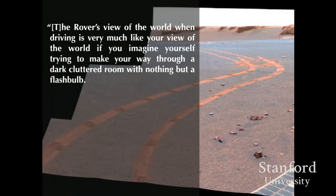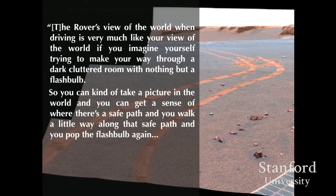Moving from visualizations to embodied relationships: an engineer explained that the rover's view of the world when driving is like your view trying to navigate a dark cluttered room with nothing but a flash bulb — you take a picture, close your eyes, move a bit, take another picture. That's how the robot sees while driving. Notably, he links the robot's visual practices to what he'll receive on Earth to understand what the robot does on Mars.